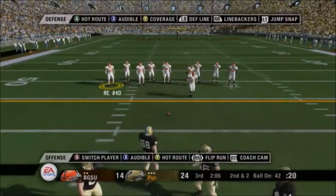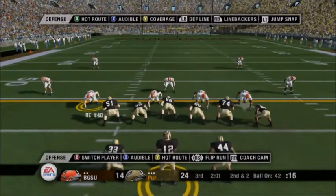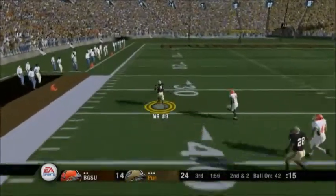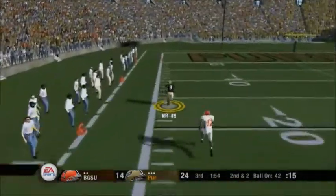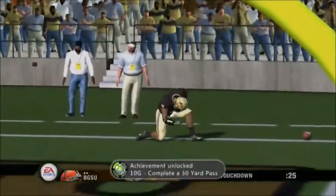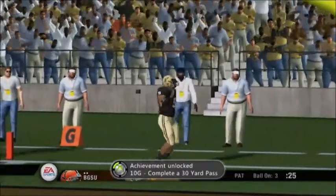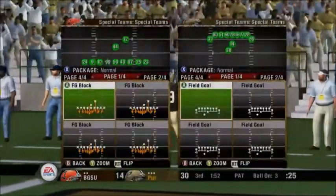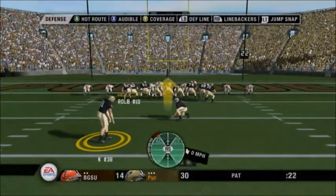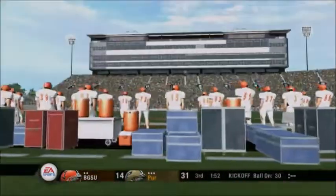It's second down and two to go. Purdue lines up in a shotgun set. Off-balance throw — caught down the sideline — he's all the way — touchdown! How fast is this kid? Nobody on the field can stay with him; I don't think anybody in the country can keep up with this guy. He's out there playing catch me if you can. They line up for the point after and he converts the extra point.